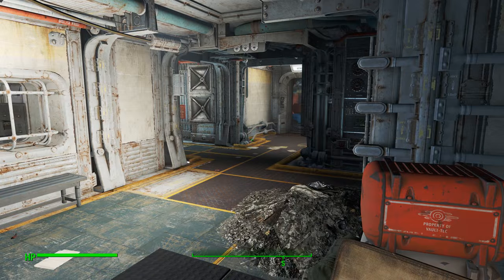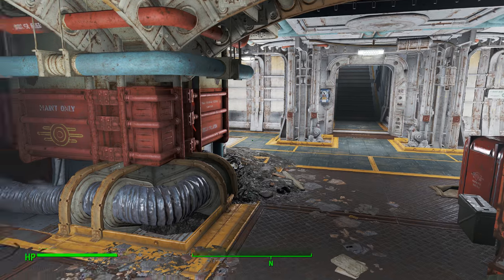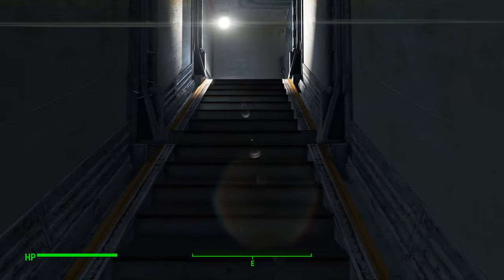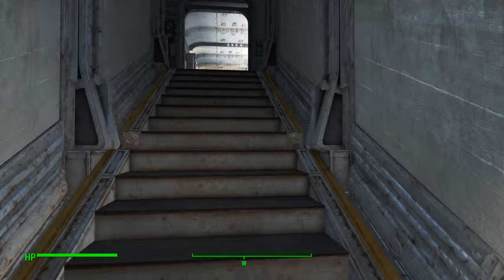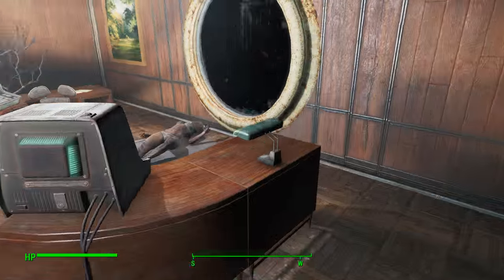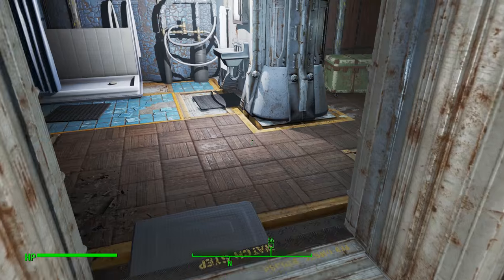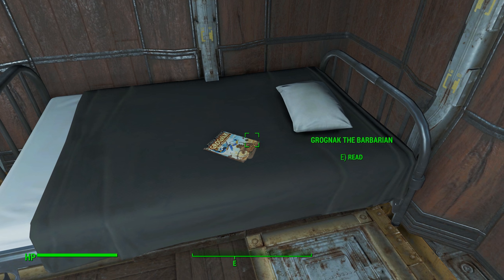Once you have the admin access card, you're going to be able to get into the overseer's office. It will naturally direct you there because that's what the quest is sending you to do. That's why I'm not walking you through all of this like I normally would — the quest sends you there anyway. But once you get up into the overseer's office, come over to the terminal. The terminal will allow you to open this expert door. Head inside the expert door, and right here you're going to find your Grognak the Barbarian magazine.